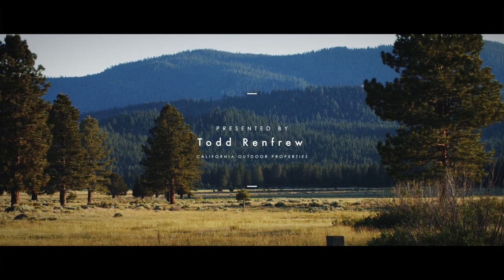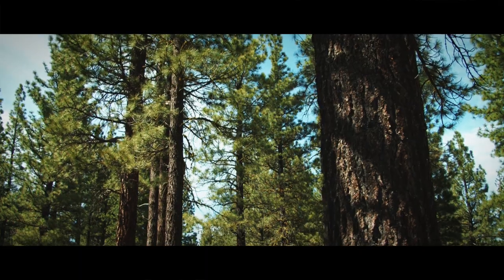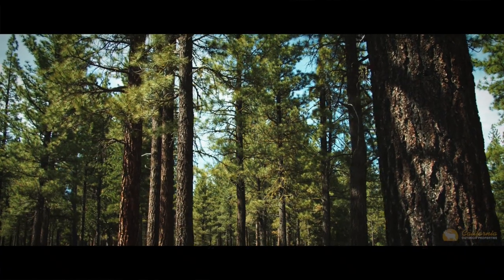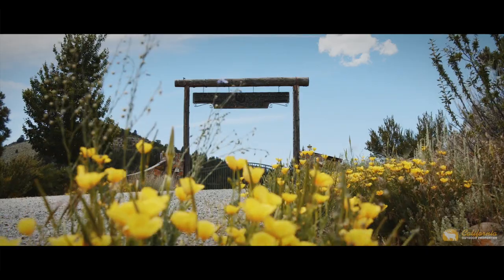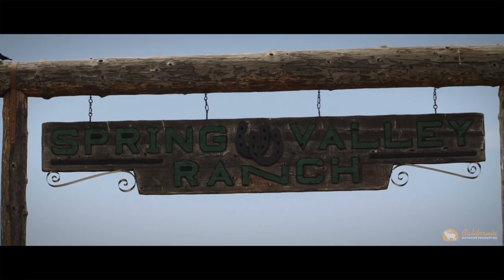Cool mountain breeze, the crisp smell of pine trees, and wide open spaces — all of this welcomes you as you meander your way to the beautifully landscaped entry of the Spring Valley Ranch.